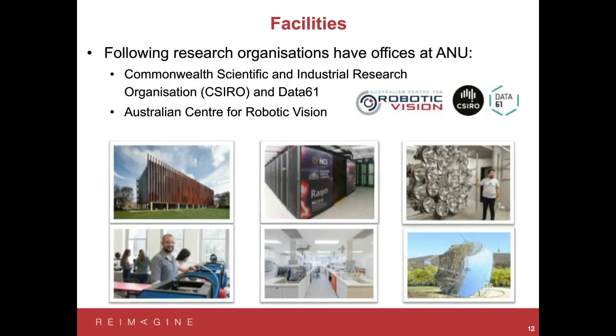I'll talk about the facilities here at ANU that are important for computer science and engineering degrees. We have very close by — and in fact with some offices on campus — the Commonwealth Scientific and Industrial Research Organisation, the CSIRO, and in particular Data61. This is a Commonwealth funded organisation that does fundamental science for Australia. Data61 is engaged in a lot of data science, and we have a close collaboration with them. A lot of our PhD students are co-supervised with Data61, and Data61 researchers come in and teach some of our courses — for example, our statistical machine learning course.